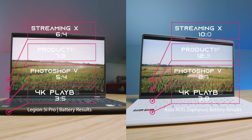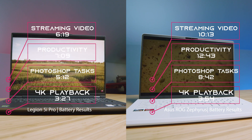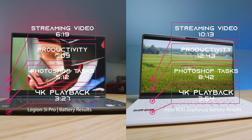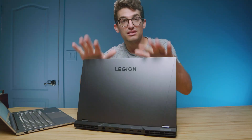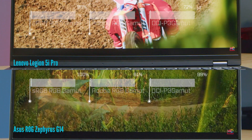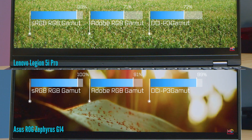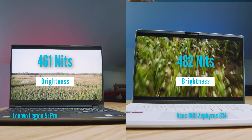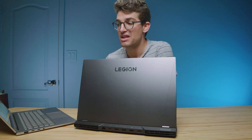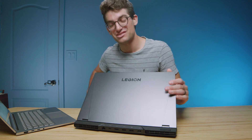If you want better battery life, go with the ASUS Zephyrus G14 — it's better by a long shot, allowing for great on-the-go productivity. For color gamut range, the G14 has a slight advantage and is more color accurate, while brightness is similar between the two. As far as weight and thickness, the G14 is a smaller, more portable 14-inch laptop versus the 16-inch Legion 5i Pro.